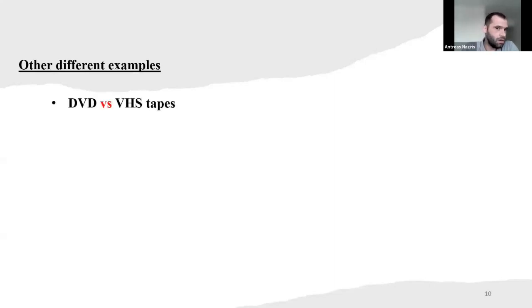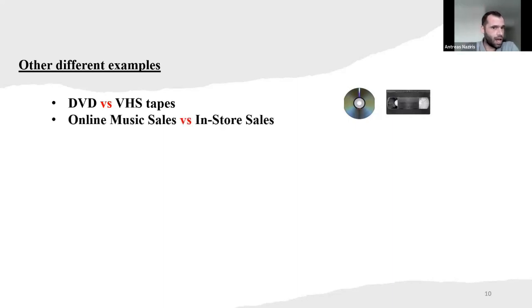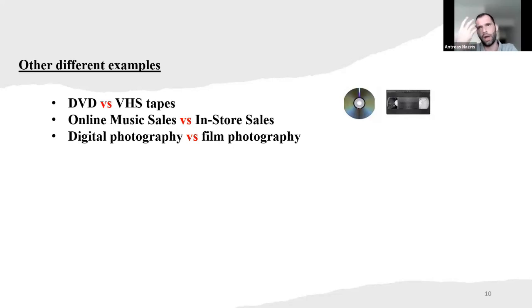There are the DVD and the VHS tapes. We had VHS before DVD — for the older ones. I remember that when I was a kid. Now we can have it through the cloud or a USB. Also, online music sales instead of in-store sales — once upon a time we had to go to the store to get our music, but now we can find everything online. Also digital photography replaced film photography, where you had to wait days to get your photos.